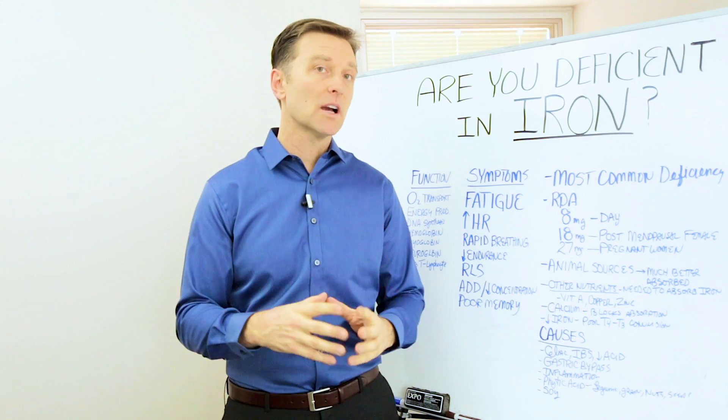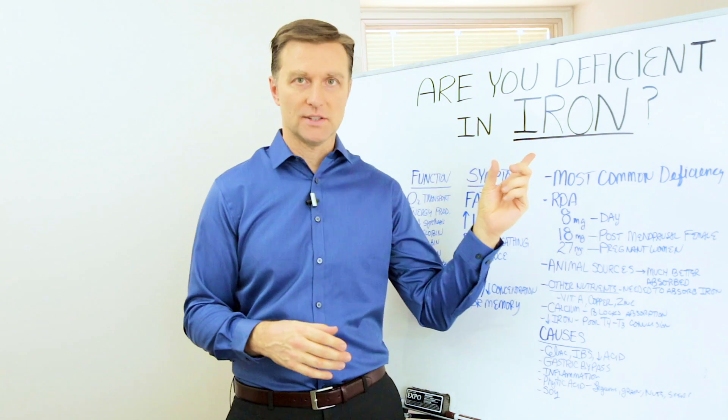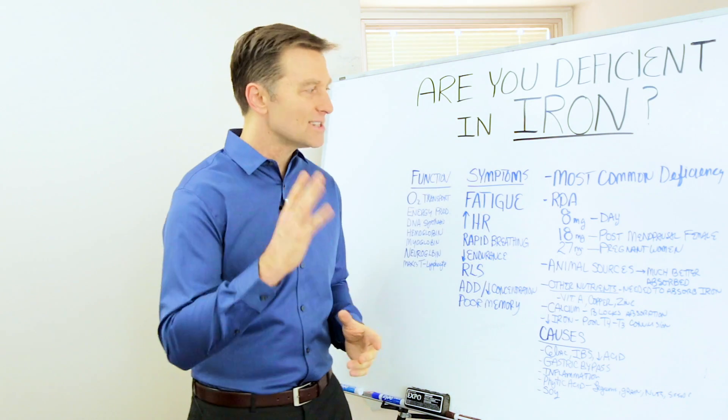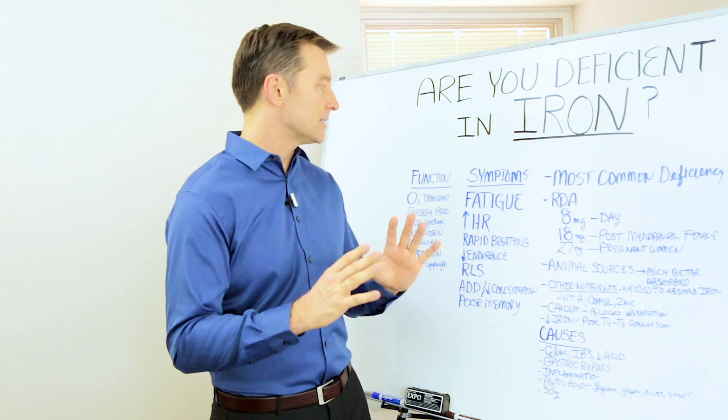Hey guys, Dr. Berg here. In this video, we're going to talk about iron deficiencies. Iron is the most common deficiency, so let's just kind of break it down to make it really basic.